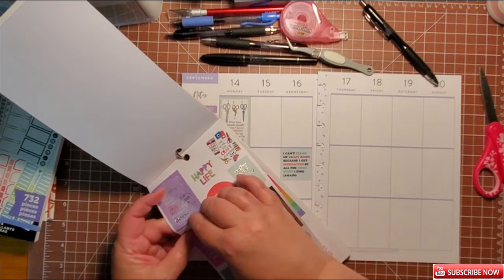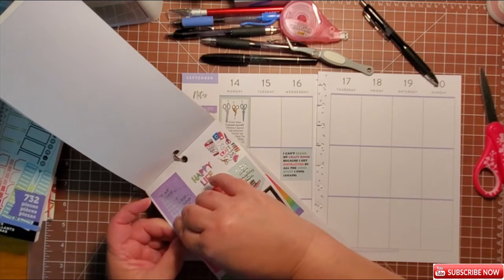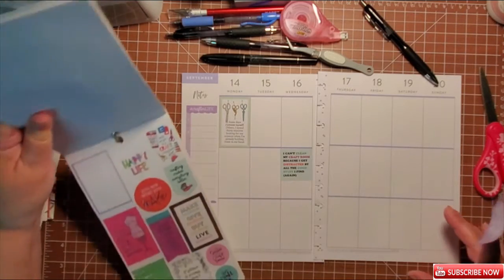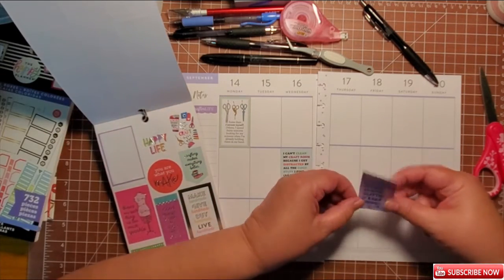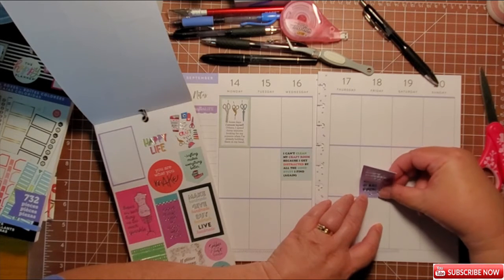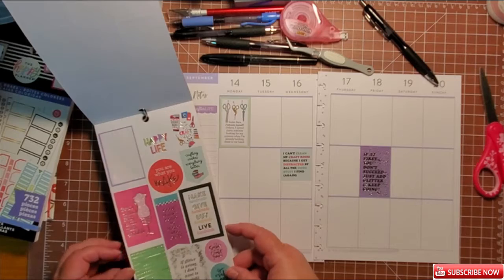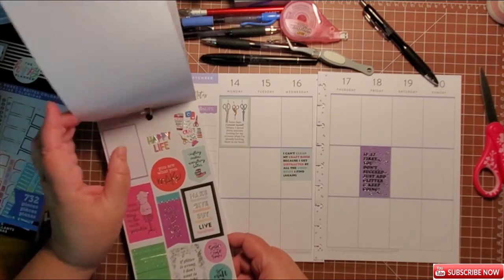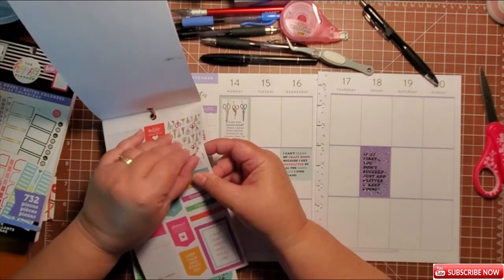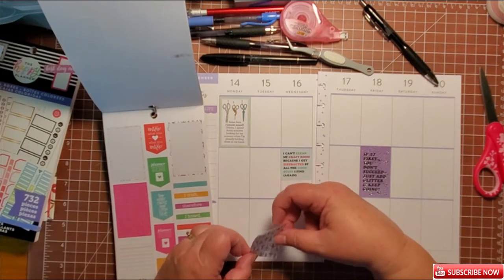There's another cute one: 'If at first you don't succeed, just add glitter and keep going.' Sometimes you just need a little bling. I'm going to put that here on Friday, even though I'm teaching on Friday — we need something to decorate there. And I love this sticker with all the scissors on it, it's just so cool.